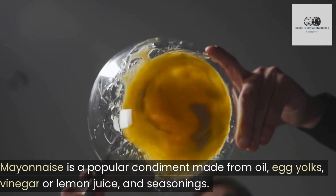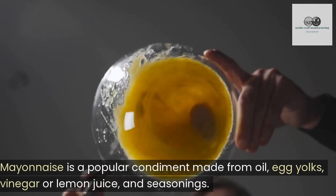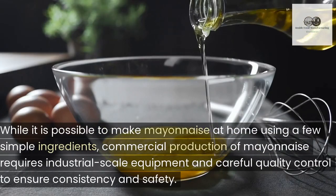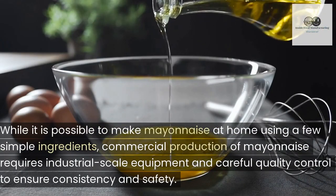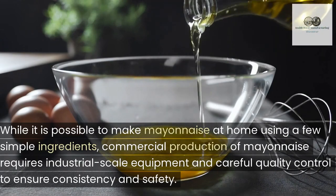Mayonnaise is a popular condiment made from oil, egg yolks, vinegar or lemon juice, and seasonings. While it is possible to make mayonnaise at home using a few simple ingredients, commercial production of mayonnaise requires industrial scale equipment and careful quality control to ensure consistency and safety.